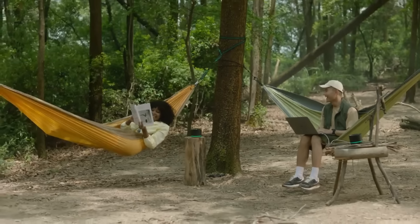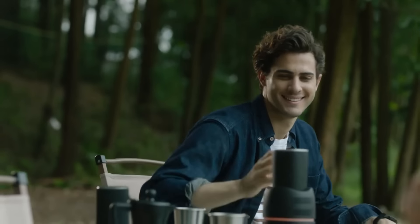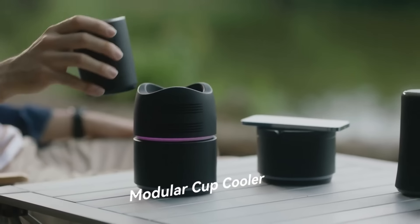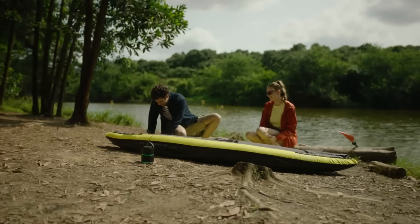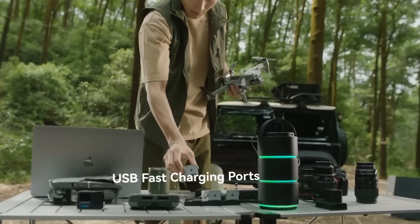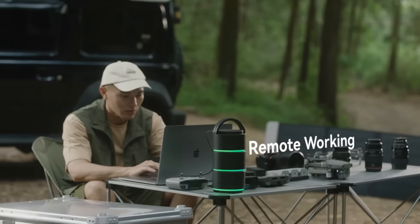The ability to remain connected and powered up no matter where you are is more important than mere power. Starting at $519, you can get the Origin 800. For $699, you can get a bundle that includes a smart cup cooler, a lamp, and extra power stacks.